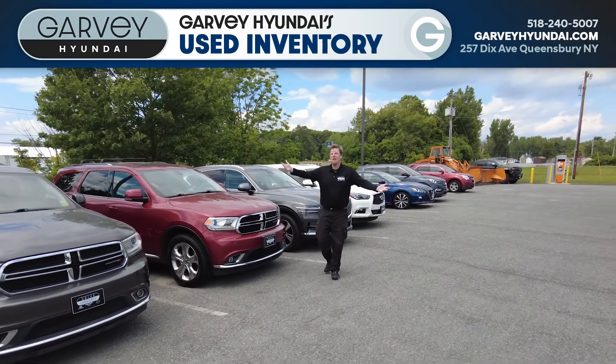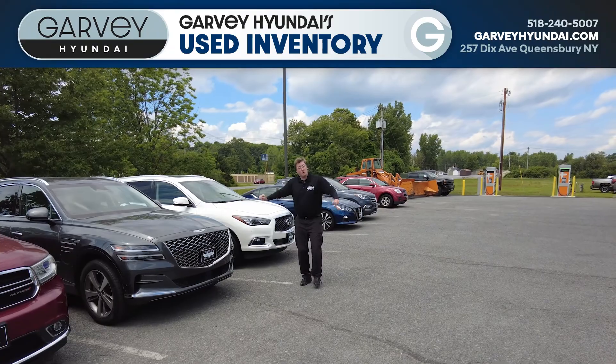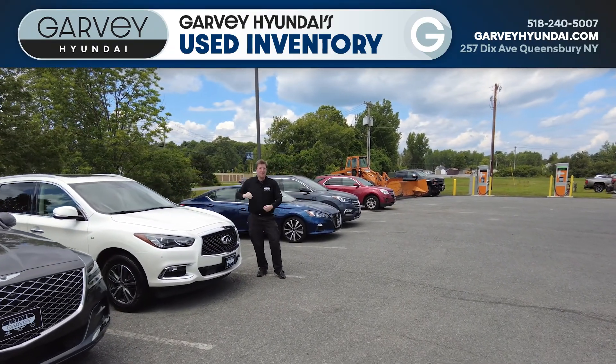Are you looking for a luxury SUV? Check out this Genesis GV80. Are you looking for a luxury three-row SUV? May I introduce you to an Infiniti QX60?